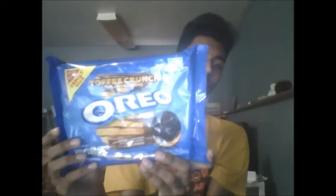Hey everyone, it's Alan Dan here. Welcome back to another video. So in this video I'm going to be reviewing another product for you guys. The product I'm going to review today is the Oreo Toffee Crunch flavor Oreos.